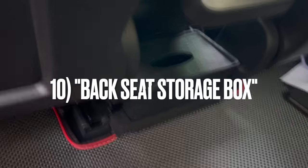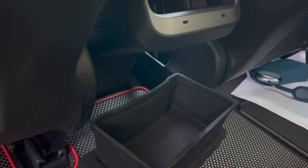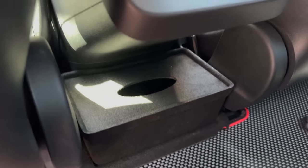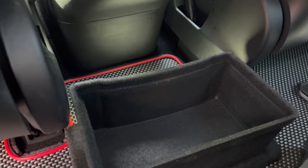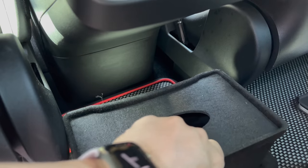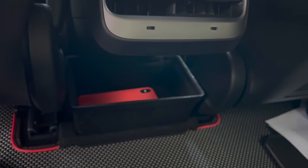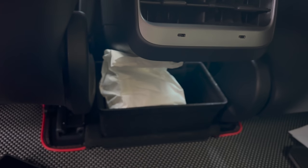The last accessory that adds functionality is the storage box for the back seat. On the Tesla Model 3 there's an area in the back seat under the AC vents that is just empty and wastes a lot of space. If you normally don't have anybody sitting there, you could get this storage box that fits very well in that area — you can use it as a tissue box holder or store hand sanitizer, toys for your kids, your mask stash, or other items. It fits very well and the build quality is very good — better than some others I bought that were poorly made and felt like really cheap plastic.